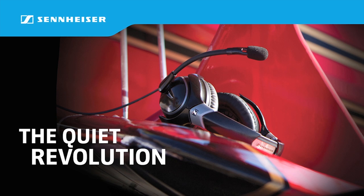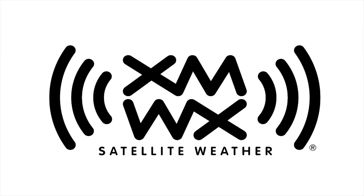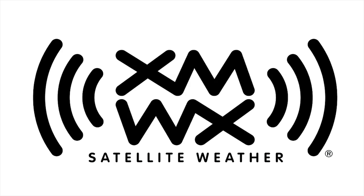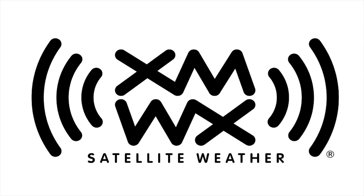Brought to you by the Sennheiser S1 family of aviation headsets — see us at AirVenture booth number 288. And by XM WX Satellite Weather, full perspective on any device you choose. Come see the latest at AirVenture booth 3037.